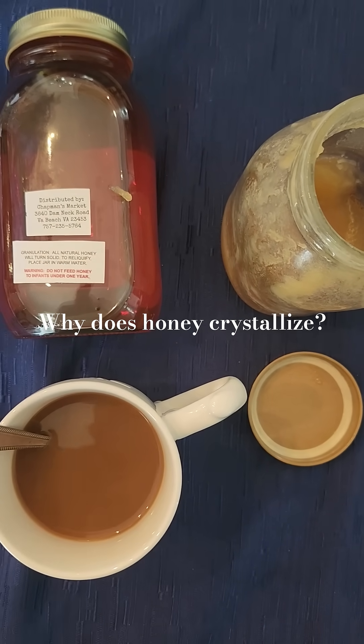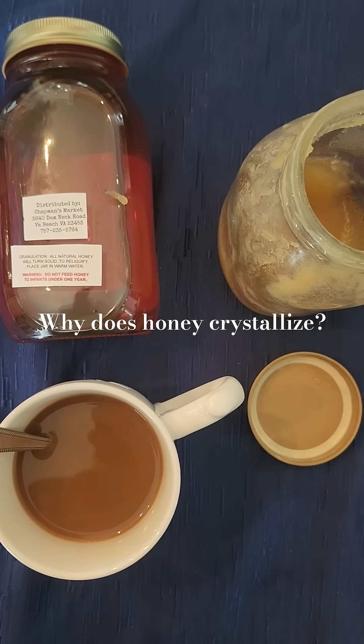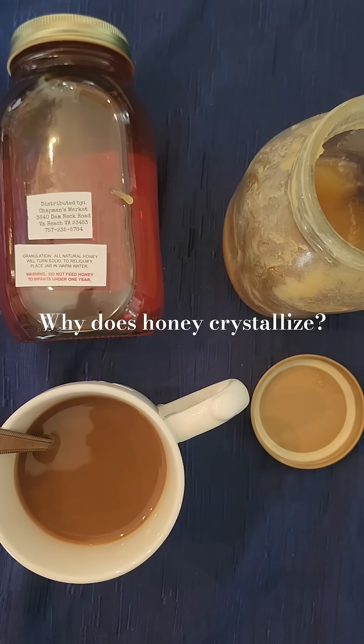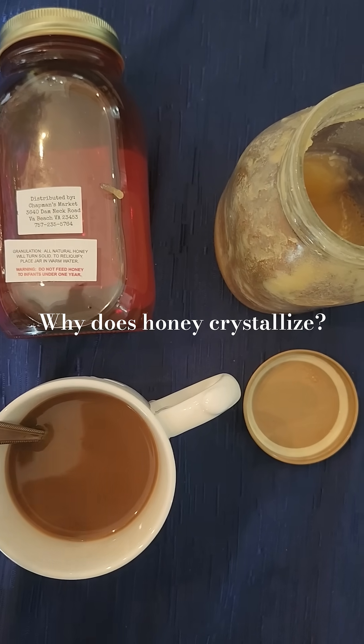Depending on the original source of nectar, the granulation or crystallization rate might differ based on the type of honey. Honey is completely safe to eat like this, but it's easy to restore it to a liquid state if you heat it up with a little bit of hot water — it'll heat up fine in coffee and re-liquify.